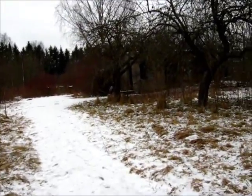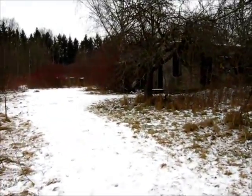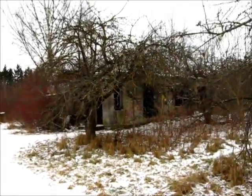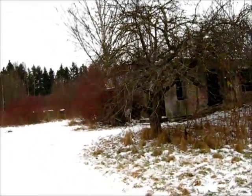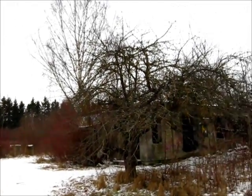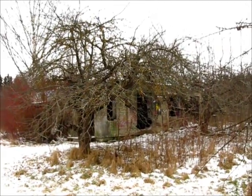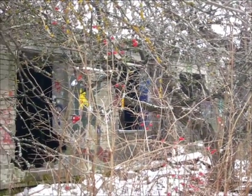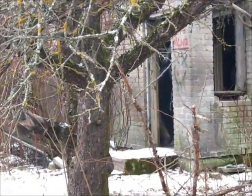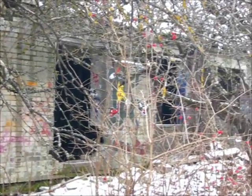There is a proper abandoned house here! This one is certainly a Soviet-era structure because it is made of these cinder block or silicate brick things. I am going to stick to a respectable distance in case somebody lives — or dwells — in there. But what a magnificent place.